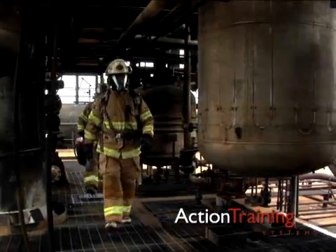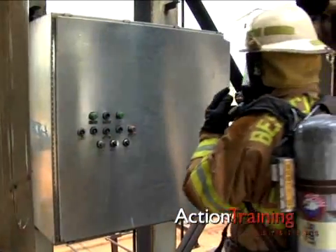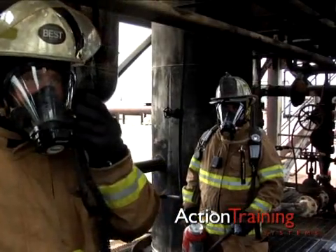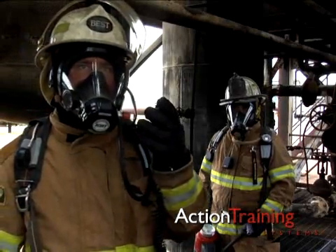The primary danger of energized equipment fires is the failure of response personnel to recognize the problem. Always assume electrical equipment and wires are live unless you can confirm otherwise.